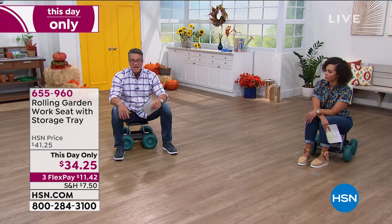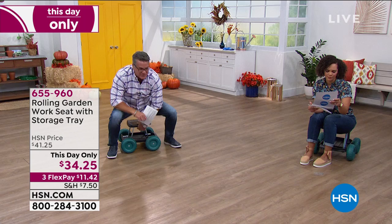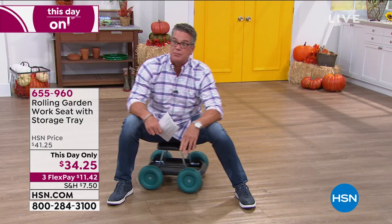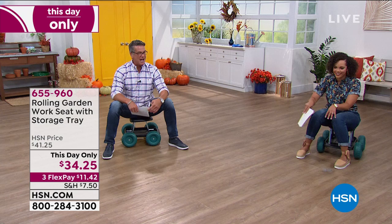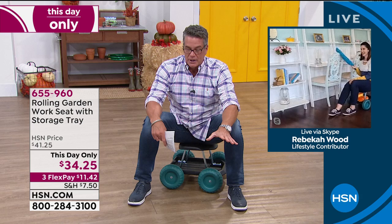It's very lightweight — using stabilizing bars underneath for stability. I'm about 230 to 235 pounds and I can easily move around on it. Nicole, who weighs a fraction of my weight, moves it around even more easily. What I love is that you can move around while keeping your back straight. We have a special guest standing by — the lovely and talented Rebecca Wood.